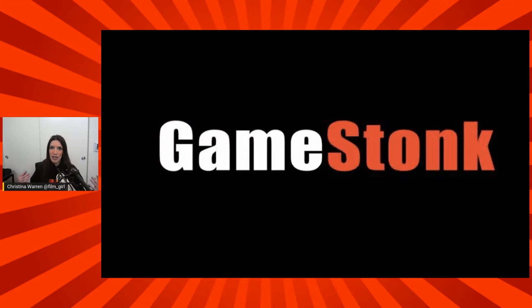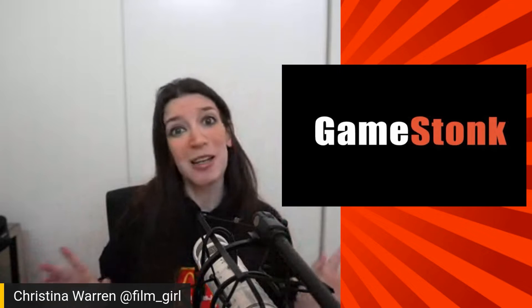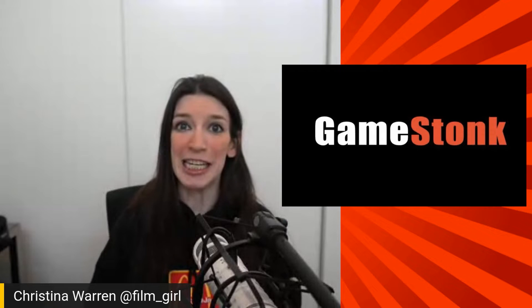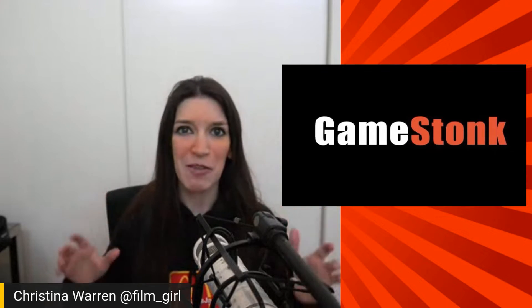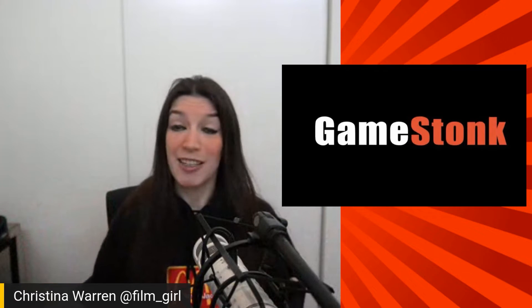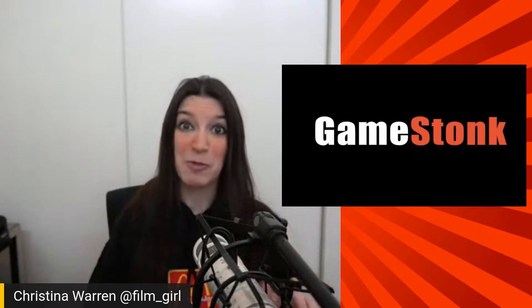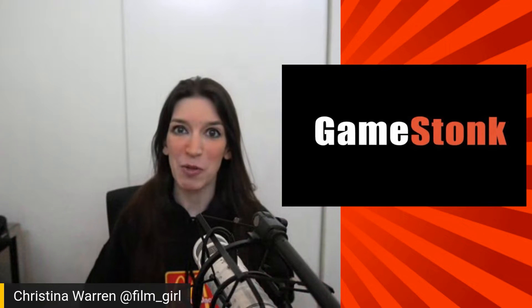Before we get into this week's latest developer news, I had to just comment on the story. It's Thursday as I'm recording this and Game Stonks, anyone? This is crazy, this is hilarious. We're not going to talk about it, but it's literally the craziest thing I've ever seen following markets, and it definitely crosses over into a lot of dev and nerdery stuff. 2021, man, it's bizarre. Be safe with your investments, but enough about all that nonsense. Let's get into this week's latest developer news.